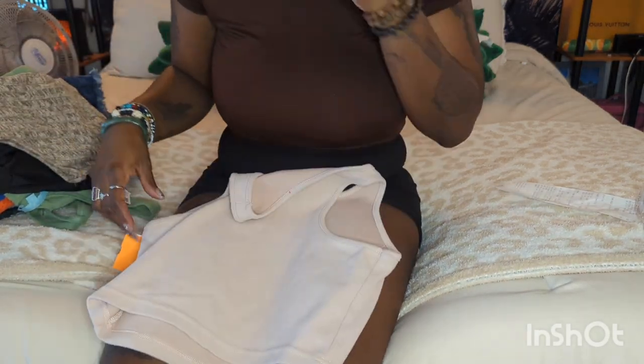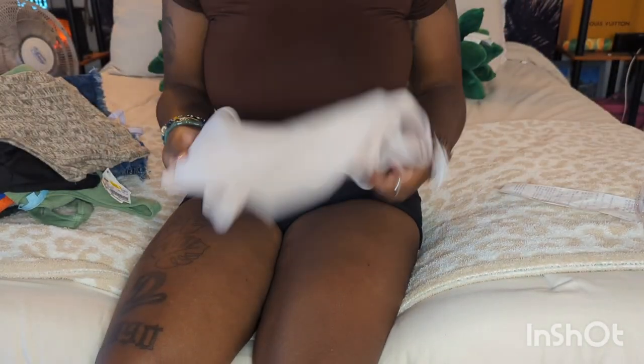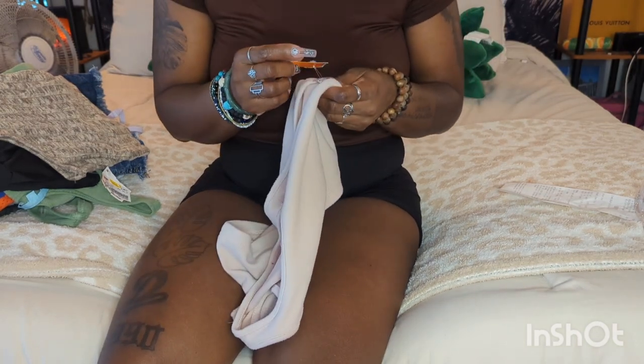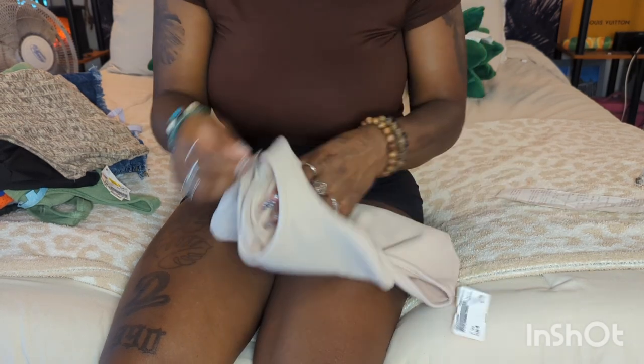Let me show y'all what I got. The first item is this little tank top right here. I thought this would be so cute in the summertime with some denim shorts or jean shorts, or even with camo bottoms because of the color. It's just a little tank top and I paid 90 cents for it — it was three dollars and then 70% off, so only 90 cents. Where else are you finding prices like that?